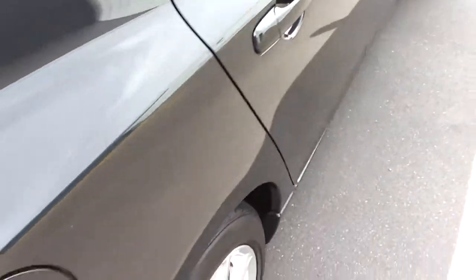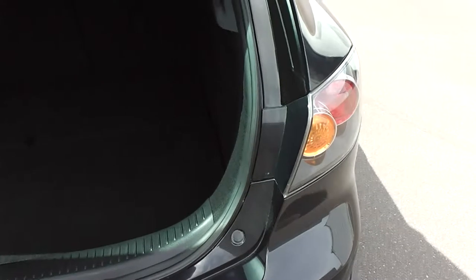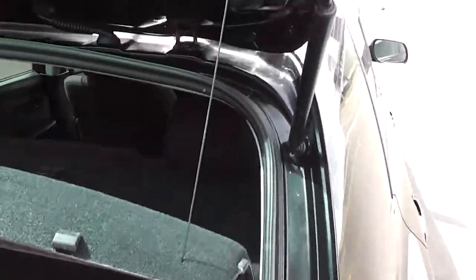Back seats are again excellent on the trim. Has ISOFIX child seat anchor points and a full set of factory mats throughout. Good sized boot with the Acceler — plenty of room. This one's got a cargo blind which you can remove if you want to.